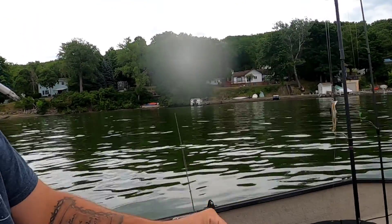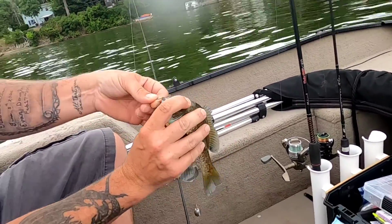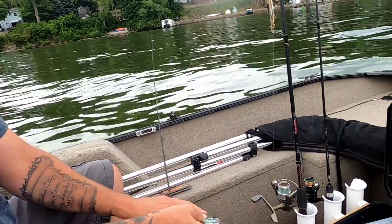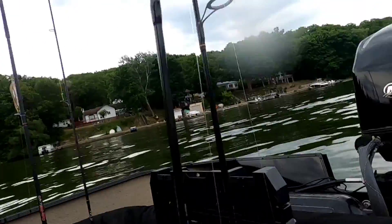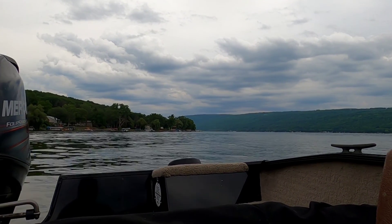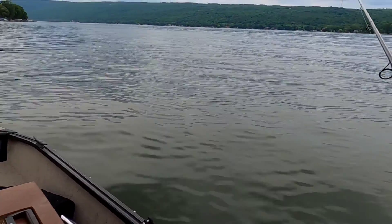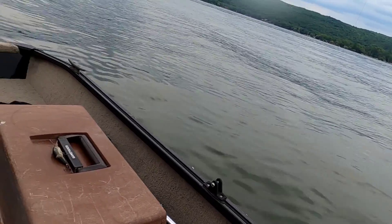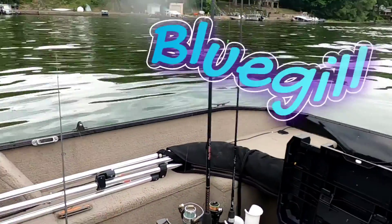Brian just got on another nice bluegill. Let's see what we got here — nice one. That's a good hook set. On a jig or is it the high-low rig? Actually, I took one of them — whoa, whoa, whoa! Something... I don't know what that was. Yeah, we just crossed some real nice bluegills. Yeah man, that was nice. Got another bluegill going in the live well.